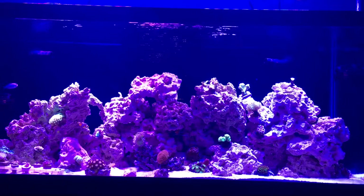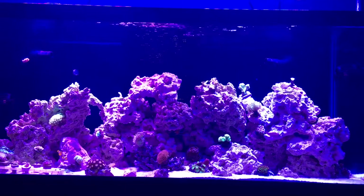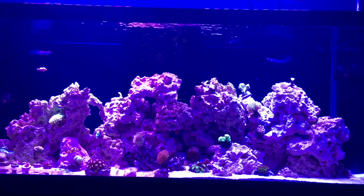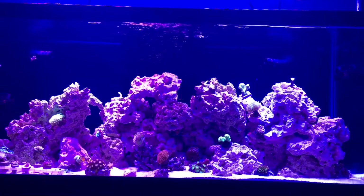I think I might just try and frag those palys off and get the rock out of there, because I have a couple rocks in here that I've toothbrushed off trying to get everything off. It'll be good for a week or so and then the aiptasia will slightly come back.